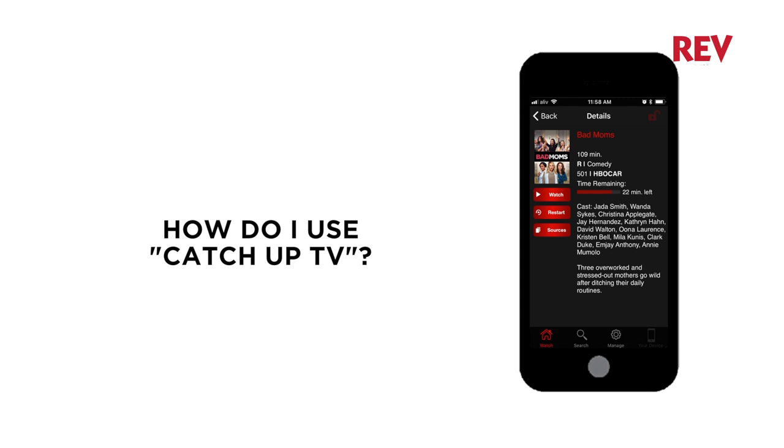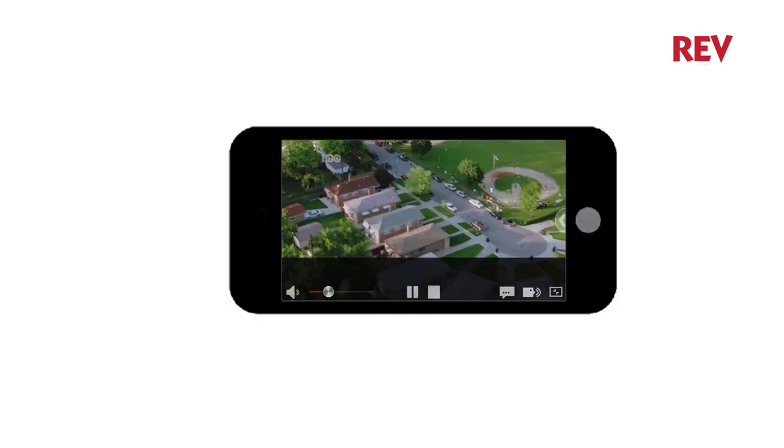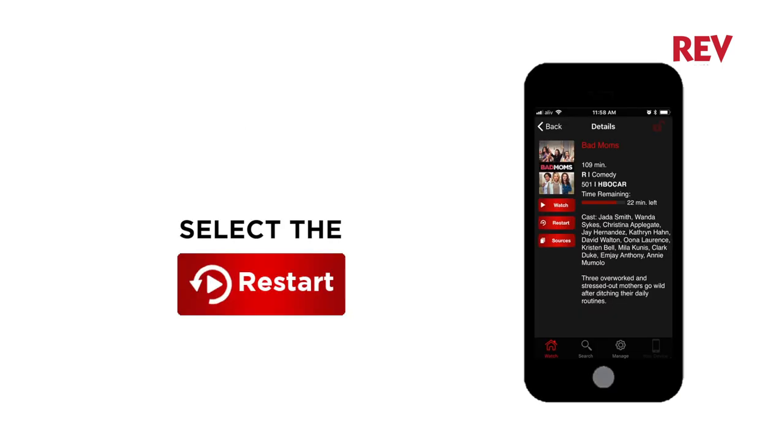How do I activate Catch Up TV or Start Over? If you've just tuned in to your favorite show but want to start from the beginning, simply select Restart.